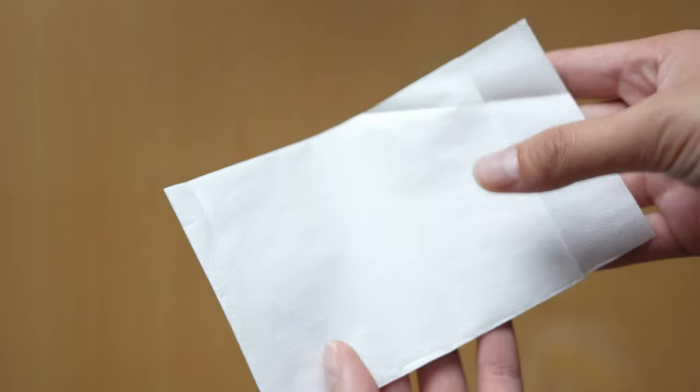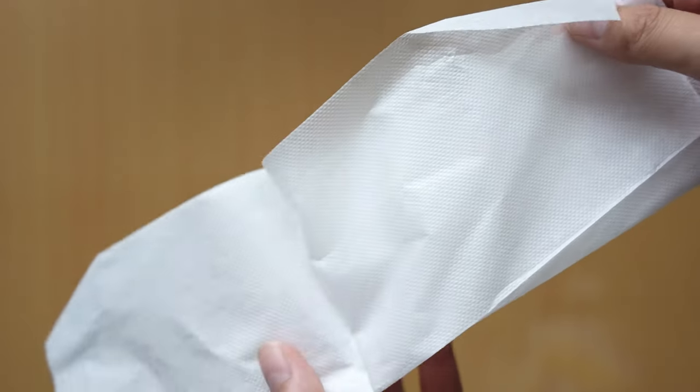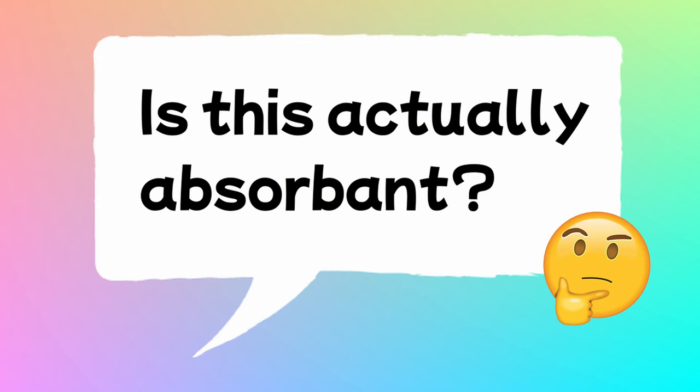I call it the waxy napkin because when you feel it and look at it, it kind of has this sticky, crinkly texture to it. And every time I see and touch it, I question whether it's actually absorbent. I also don't like the feel of it in my hands or on my face. So it's a very common napkin, but it is definitely not one of my favorites.